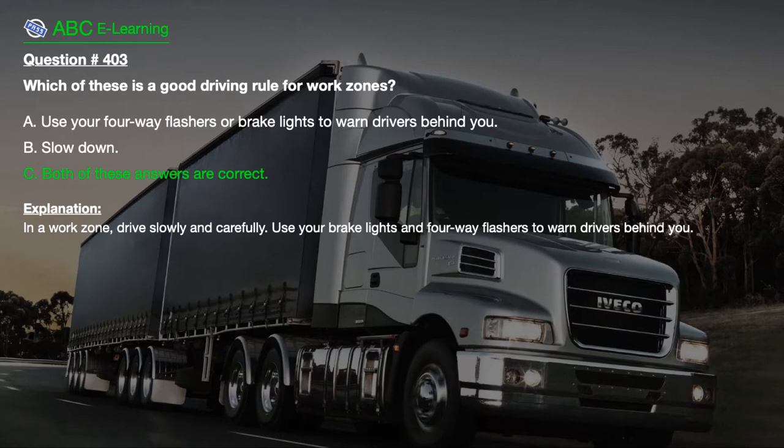The correct answer is C. Both of these answers are correct. Explanation: In a work zone, drive slowly and carefully. Use your brake lights and four-way flashers to warn drivers behind you.